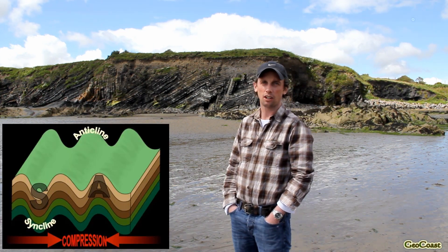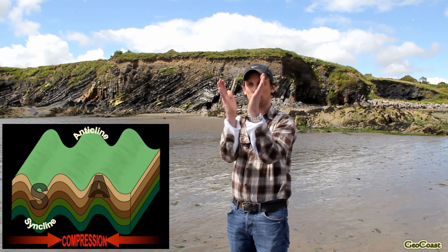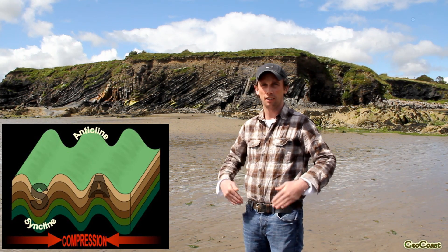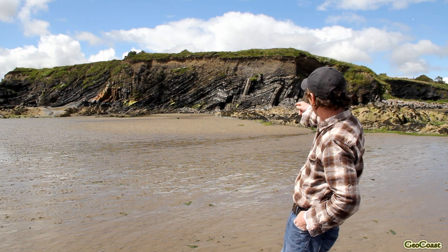Here we are now at the section where the folds are best developed. Behind me you'll see a series of folds, and there are two different types: synclines and anticlines. A syncline is a type of fold where the geometry is something like a V shape, and we also have a series of anticlines in an A shape on the cliff section behind us.